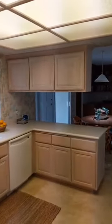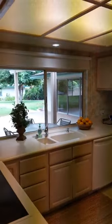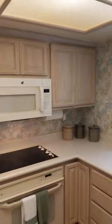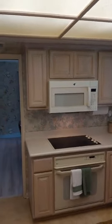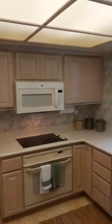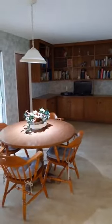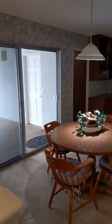A reverse angle of the kitchen — you can see upgraded cabinets, built-in dishwasher, microwave, and oven. Very spacious breakfast nook area here, which could also be used as more of a family dining area.